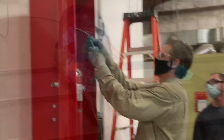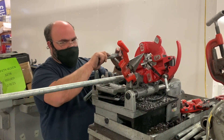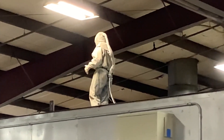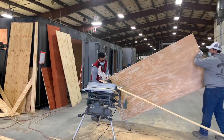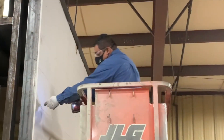All of our skilled craftspeople take their work very seriously because they know that lives may depend on it. Every trade involved in building your chemical storage building, such as electrical, plumbing, carpentry, painting, and other specialty installation, are laser focused to make sure each building is safe, secure, and solid when it ships out.